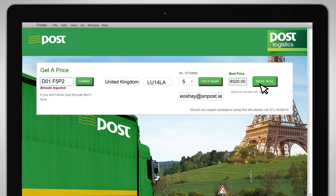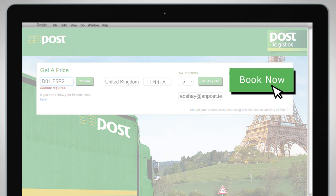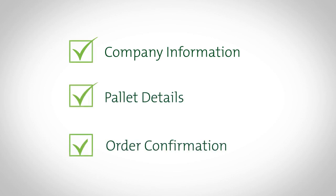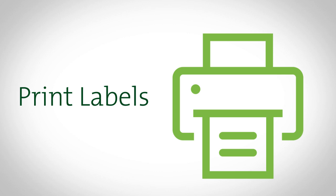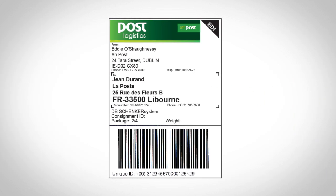Should you wish to proceed with this quote, click Book Now and register your details. Next, print your pallet labels and affix them securely to your consignment where they are clearly visible.